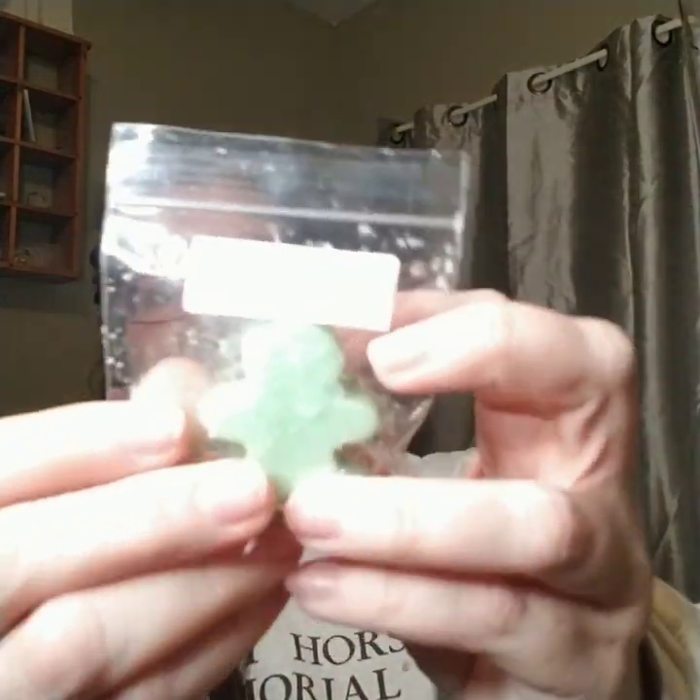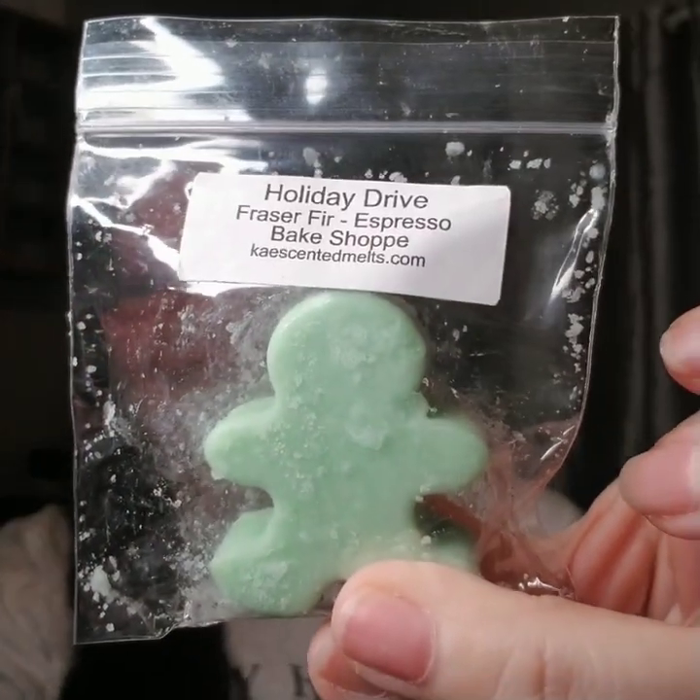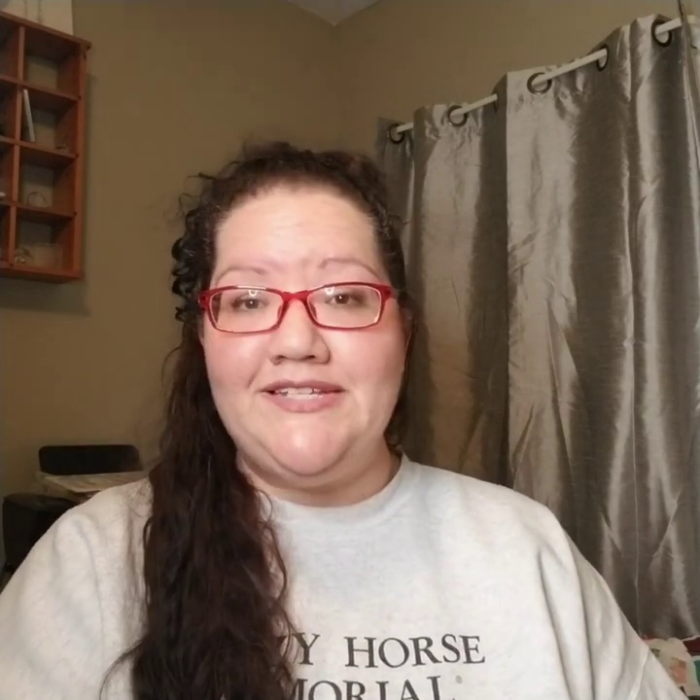I also have a little sample of Holiday Dry from Kay's. This is awesome because I have the bar in my winter stash and I could always use some more. Oh, that is so good. Which is Fraser Fir Espresso and Bake Shop. It smelled like Christmas morning with a real spruce or fir tree. Dad making coffee and mom making cinnamon rolls. I'm smelling this and I can't even tell you what it is.